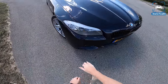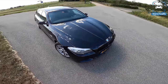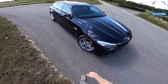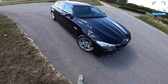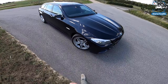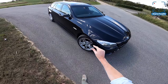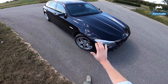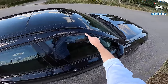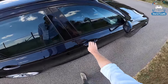Beautiful headlights with the angel eyes, which are sadly disappearing from BMWs. The 19-inch M double-spoke wheels are fitted with Michelin Pilot Sport 4 tires — 245/40 ZR19 all around. Really, really good tires. I also have the Shadowline package so everything is black including the roof rails, plus keyless go and keyless entry.